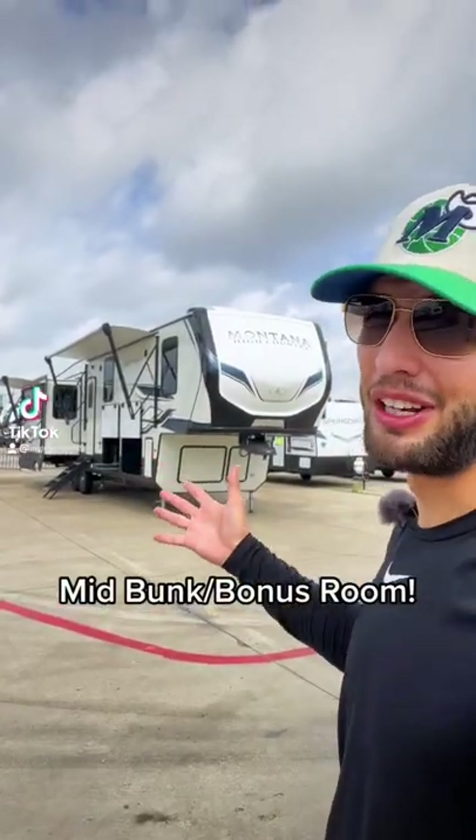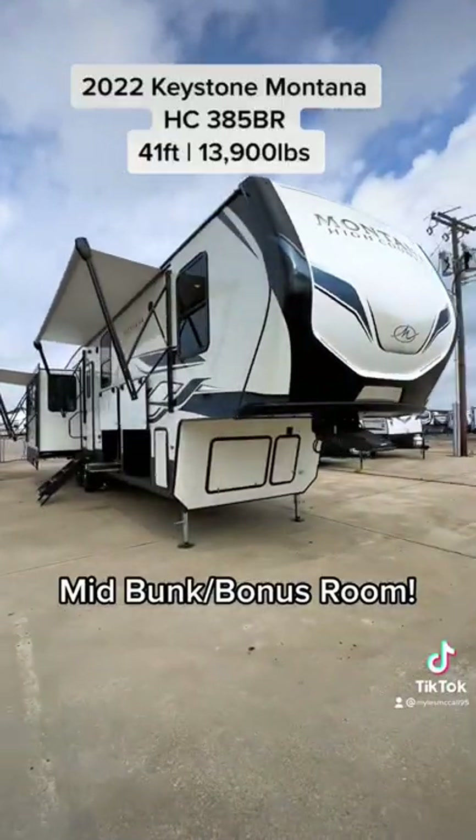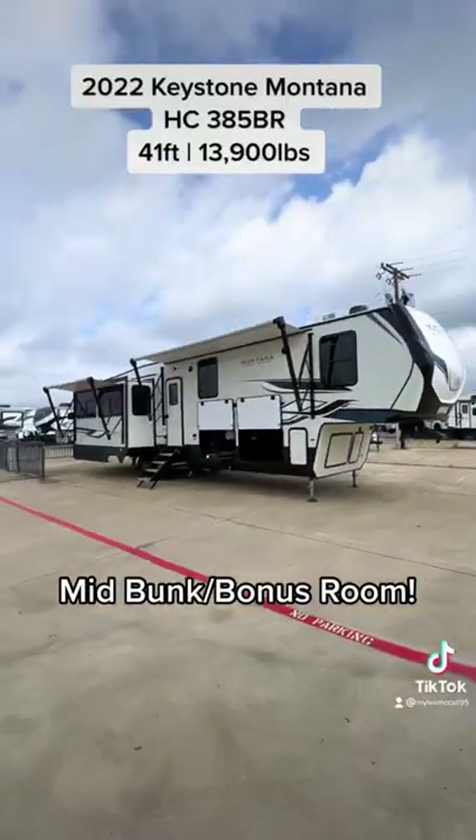If you are looking for the absolute most amount of living room space in a fifth wheel with two bedrooms, you need a mid bunk. This is a 2022 Keystone Montana High Country 385BR — BR stands for bonus room, which could also be considered a mid bunk.